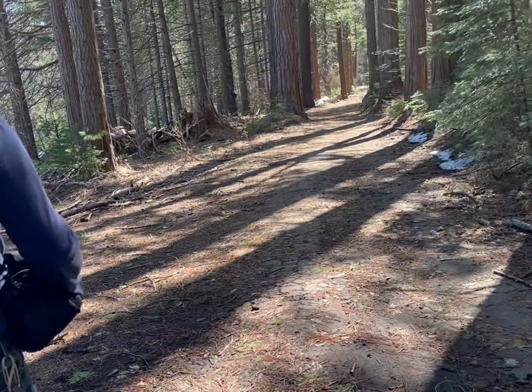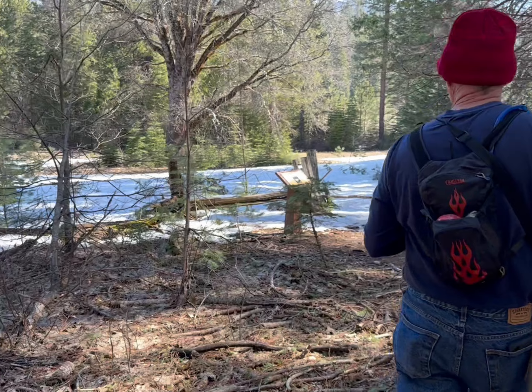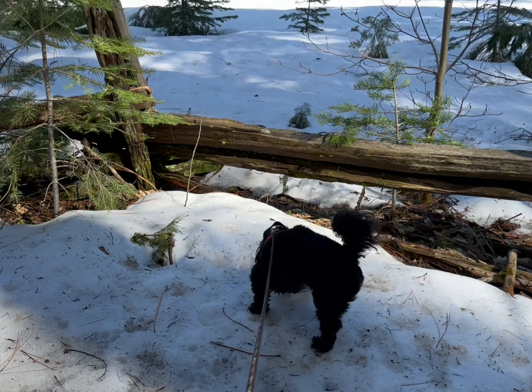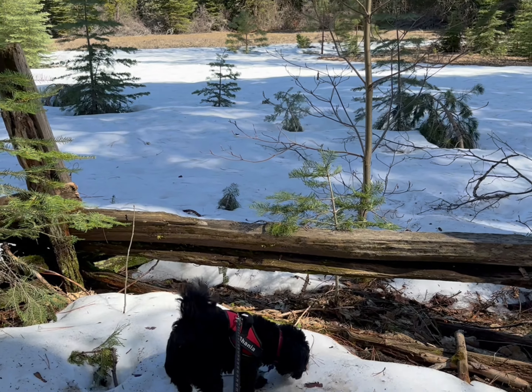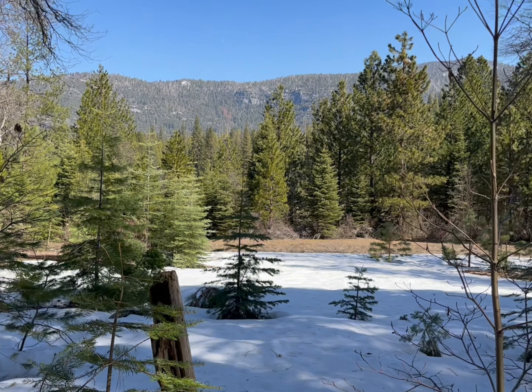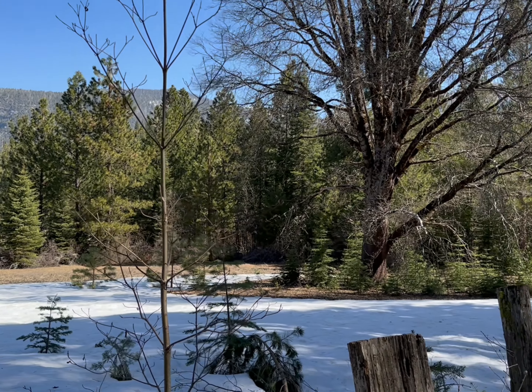And over here, we got snow. We got snow! Is that fun? We got some bigger prints over there — dog prints. No bear. Hopefully, we'll keep it that way.